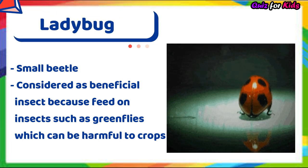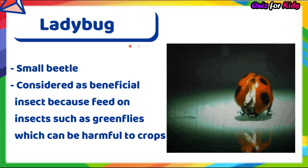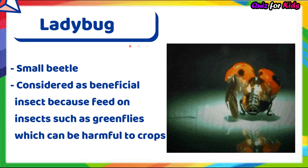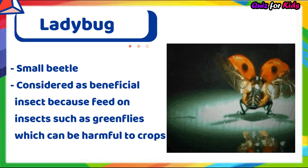Ladybug. It's a small beetle. It is considered a beneficial insect because it feeds on insects such as greenflies, which can be harmful to crops.